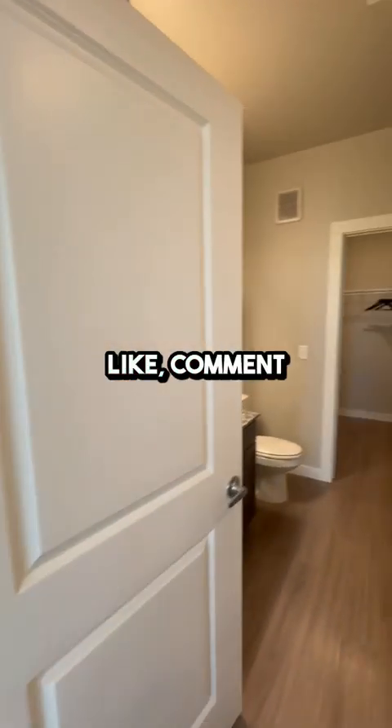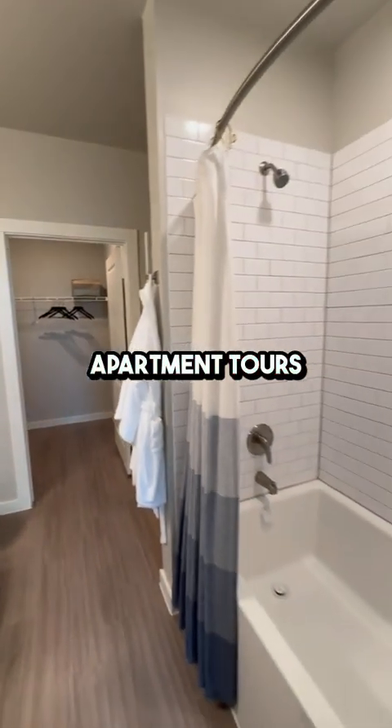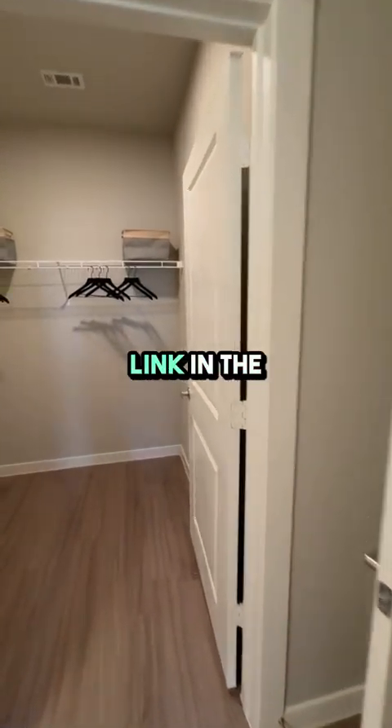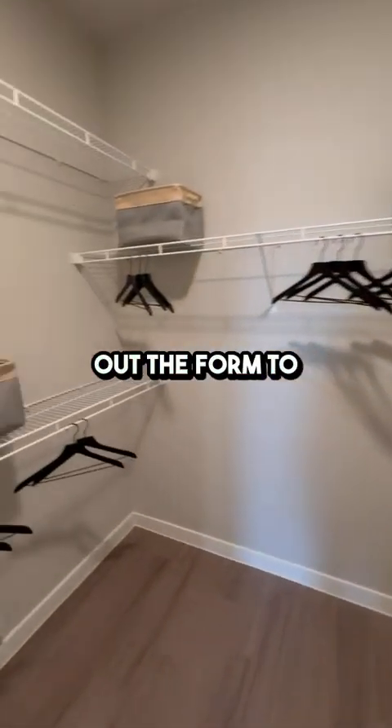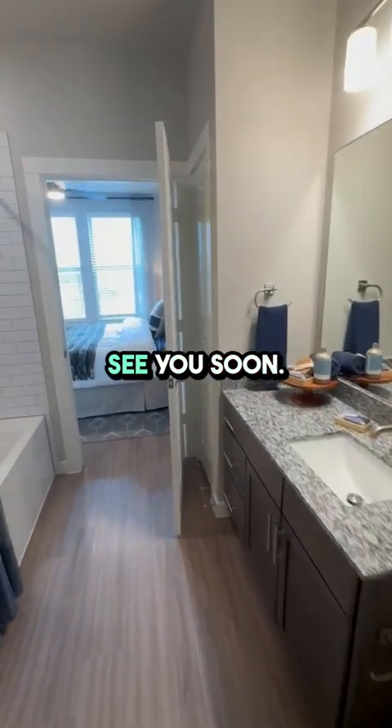Please remember to like, comment, and subscribe for more apartment tours and updates. If you're interested in a deal now, click the link in the description, fill out the form to request a tour, or get a list of custom options. See you soon.